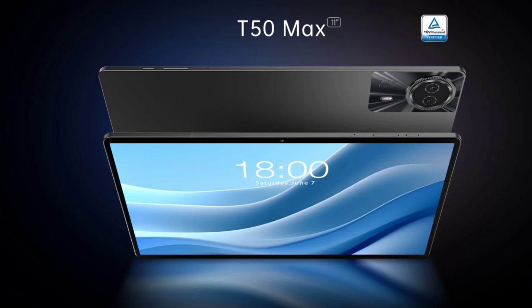The display offers a maximum brightness of 400 nits. Powering the T50 Max is the MediaTek Helio G99 processor, a popular choice for mobile devices.